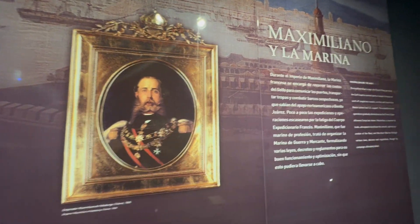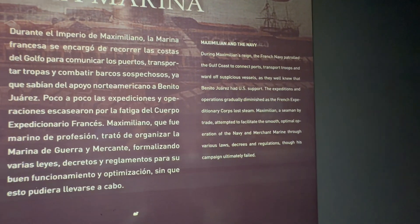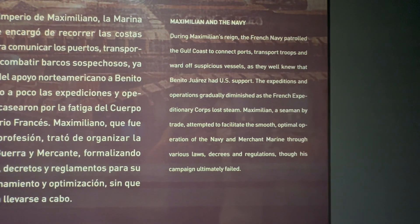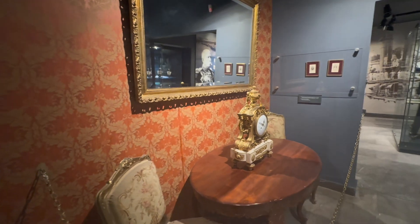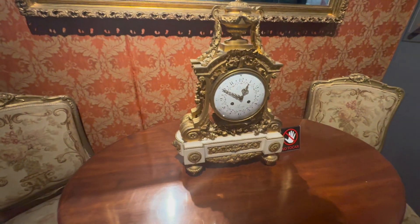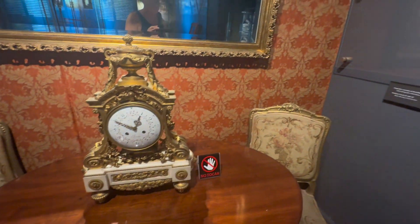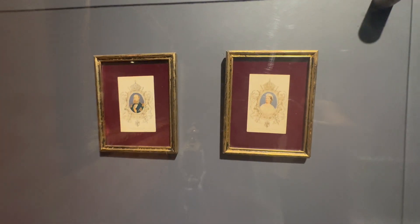During the reign of Maximilian, the government was under threat from rebels in the name of Benito Juarez, supported by the United States. During that time, Maximilian built up the navy, but ultimately he failed. This part of the display also shows some French furniture and pictures of Maximilian and his wife from the 18th century when Maximilian was sovereign of Mexico.